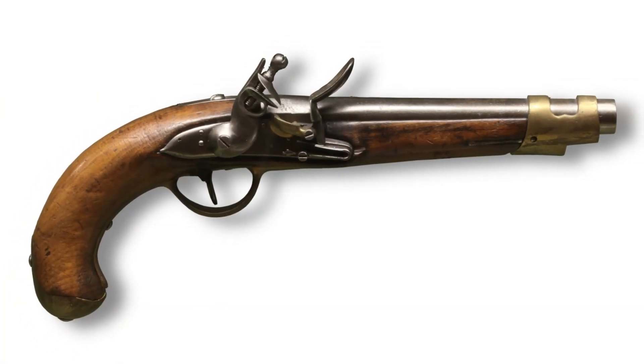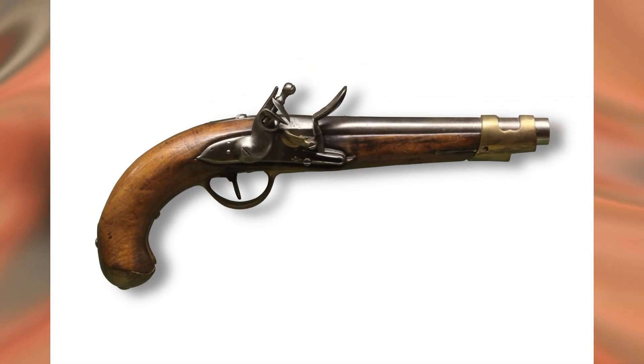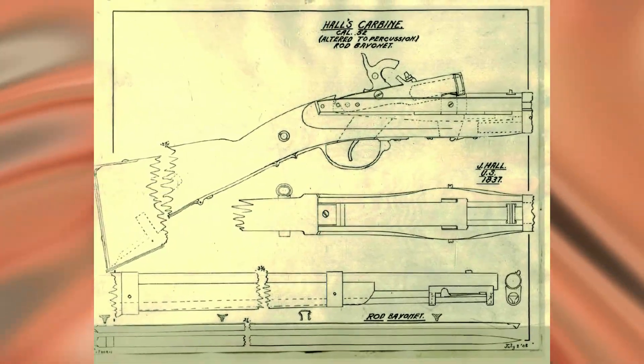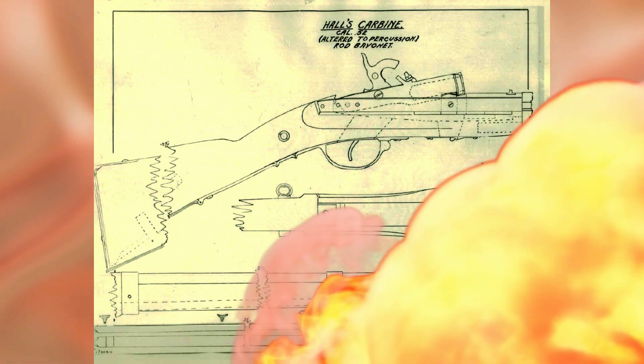Hall also developed a pistol, but it was not very popular. The Hall rifle did not become a mass-produced weapon, but was used by some units, including the U.S. Marines. Some rifles were used in the War of North and South, and eventually, like other weapons of their era, fell into oblivion with the advent of the unitary cartridge.